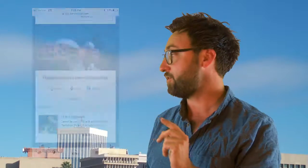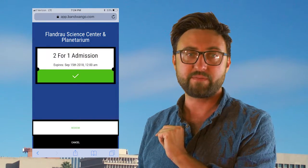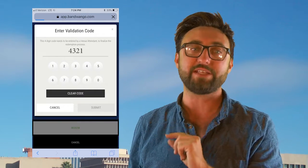Alright, let's see what this looks like on the guest's phone. First, the guest will present their smartphone to your front gate employee. Then, all you have to do is hit the redeem button, tap to select the offer, and enter your attraction's validation code, which is the last four digits of your attraction's main phone number.